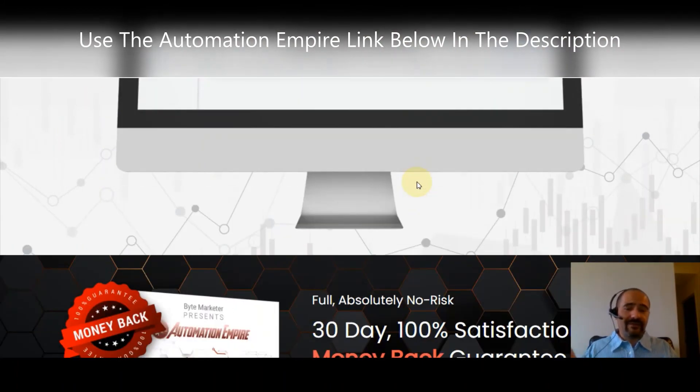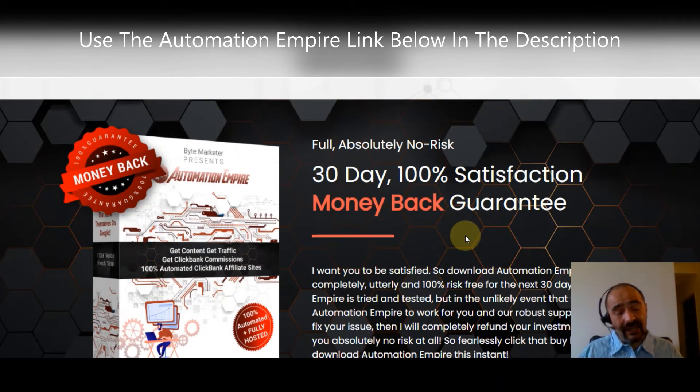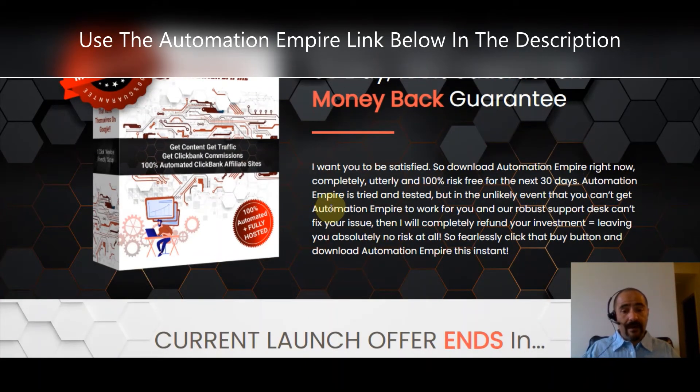The software is well worth it, and you've got a full no-risk 30-day, 100% satisfaction money-back guarantee — so you've got nothing to lose. In the unlikely event that you can't get Automation Empire to work for you and the support desk can't fix your issue, they'll completely refund your investment, leaving you with absolutely no risk at all.